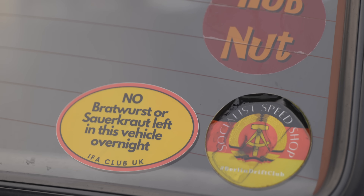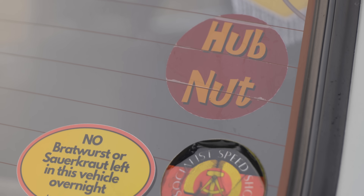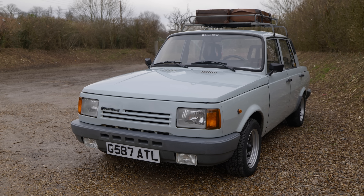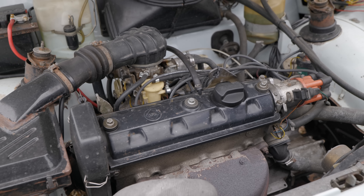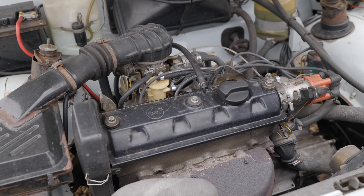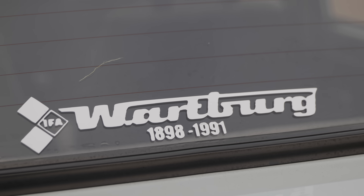The theory, I suppose, being that the government would give you the car appropriate to your needs, and if it wasn't the one you'd asked for, you'd be thankful that you'd got anything as opposed to nothing. What we have here today is a Wartburg 1.3, an extremely short-lived car that was in production from only 1988 until 1991. Rather unfortunate timing, as just a year after its introduction the Berlin Wall began to come down, as did the rest of the Soviet Union.